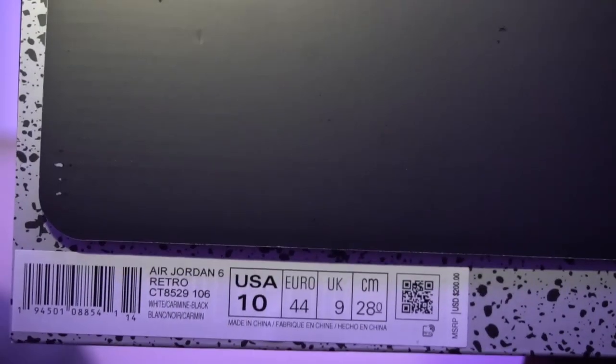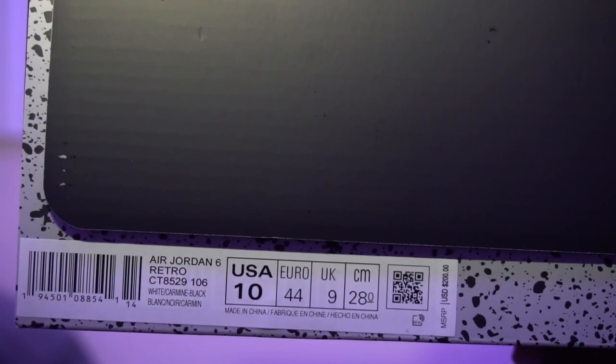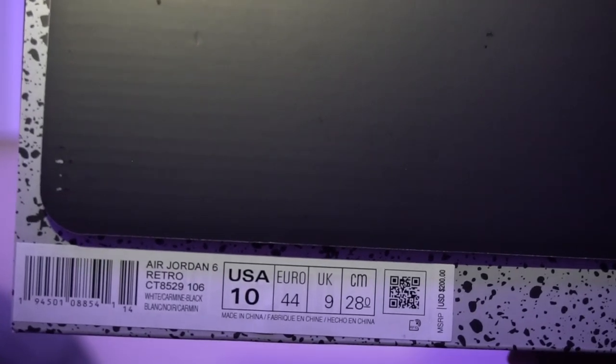What's good YouTube, I'm back with another video. Today we're going over the Jordan 6 Carmines. Last time these sneakers were released was back in 2014, and recently they just did another sneaker drop about four days ago. I'm a little late making the video, but getting straight into it — I have a size 10 Air Jordan 6 Retro White Carmine Black. Retail was two hundred dollars.